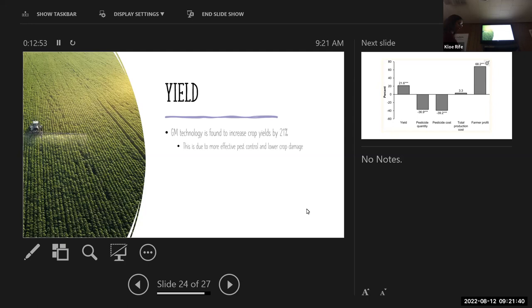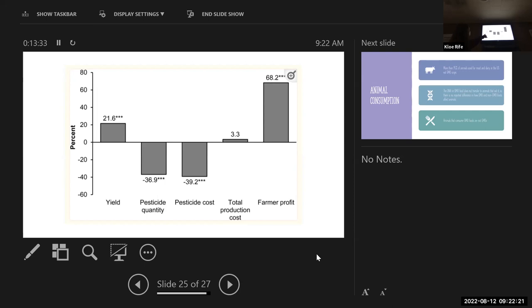On crop yield: genetically modified technology has been found to increase crop yields by 21%. This was from a meta-analysis of the impacts of genetically modified crops found on the National Library of Medicine. That increase is just due to more effective pest control and lower crop damage — these crops aren't being modified to produce a higher genetic yield potential. The study graph showed yield increased by 21.6%, pesticide quantity and costs both down almost 40%, total production cost down 3.3%, and farmer profit up 68.2%.